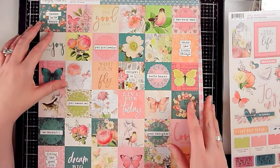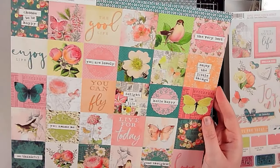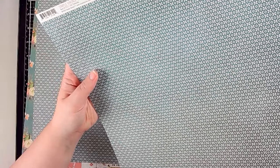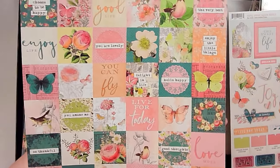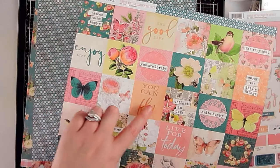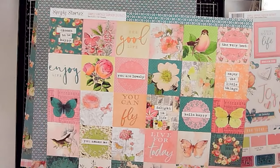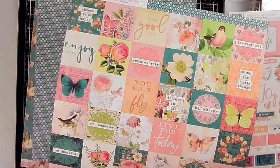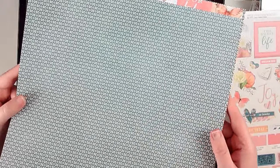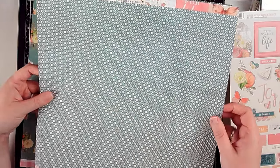I got two of the two-by-two elements sheet. I'll likely end up fussy cutting a lot of these — there are lots of good images, I love the florals, and the colors are beautiful. The background is a green geometric pattern, great for layering even if I wouldn't use it as a full background. I got two so I could cut one apart.